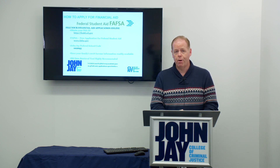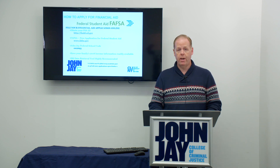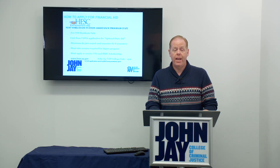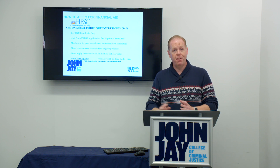It is also very helpful, if you have already filed those taxes, to use the IRS data retrieval tool, which will allow you to import that information directly from the IRS into the FAFSA without having to refer to the tax returns at all. Another part of financial aid would be applying for your TAP award. This is for New York State residents who are going to a college within New York State. The New York State Higher Education Services Corporation, or HESC, administers the TAP program, and there is a link from the end of the FAFSA to complete the TAP application.